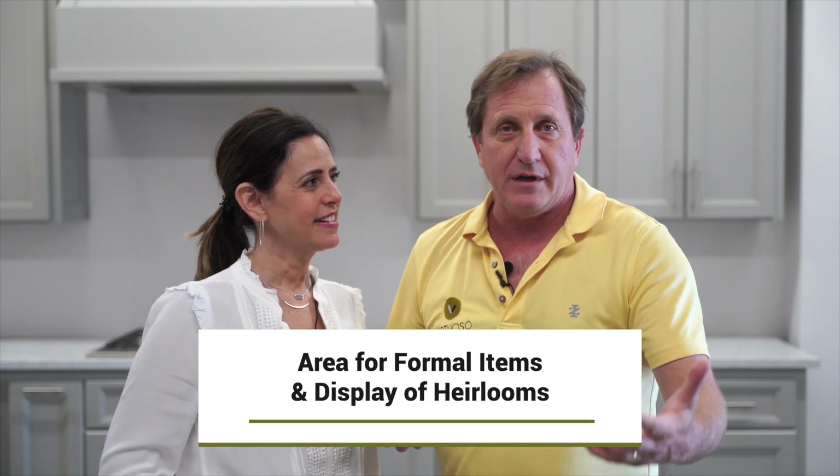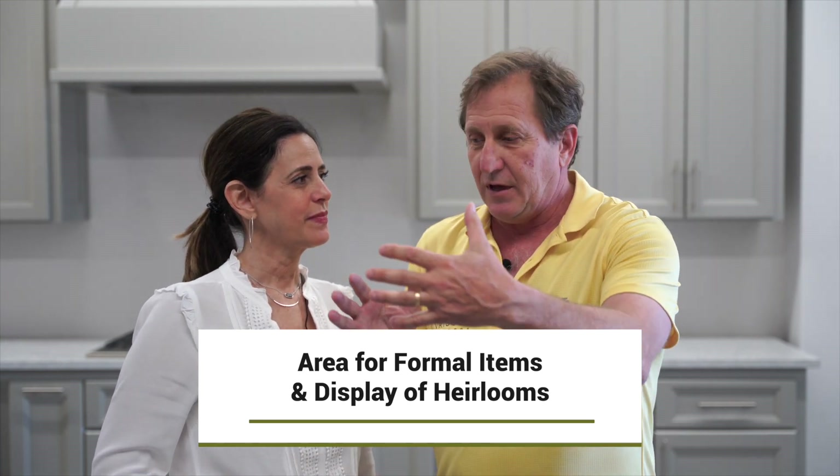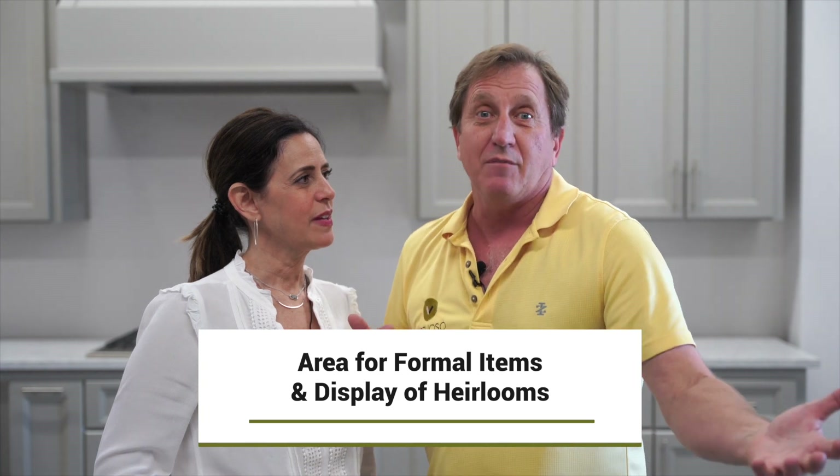Or let's say you have some wonderful heirlooms, hand-me-downs from when dining rooms were so popular, and you have the buffet table, the china display cabinet, grandma's table and stuff. Some people still want to have a separate dining room to keep that in, to keep it more formal. That might be another reason why to keep it.